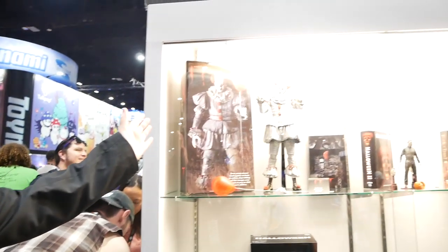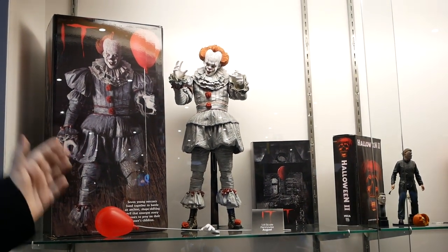Hello everybody, I'm Seth Polkins with NECA. You're at the NECA booth, booth 3145 at San Diego Comic Con 2019. So we're just going to do a little booth tour here, starting with quarter scale Pennywise from the 2017 IT film.